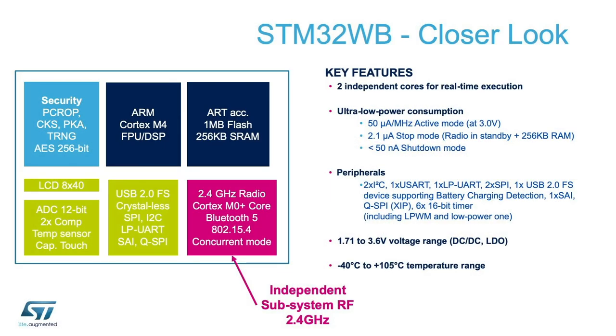The STM32WB is actually a dual-core processor, a Cortex-M4 for the user application and a dedicated Cortex-M0 for the radio stack.